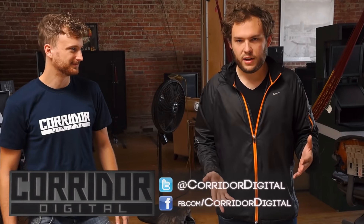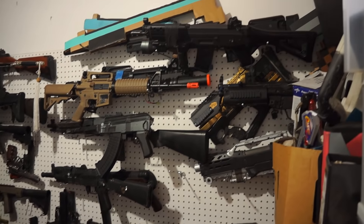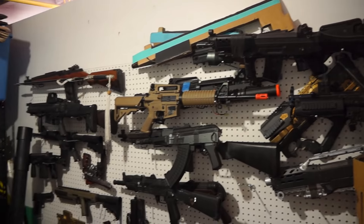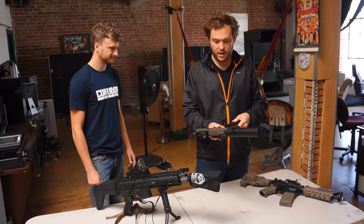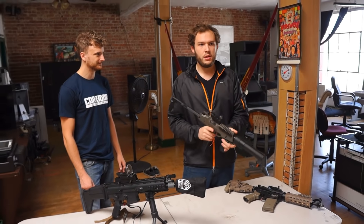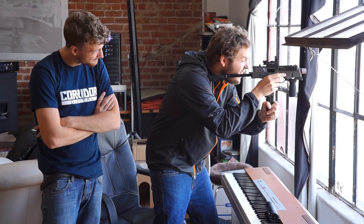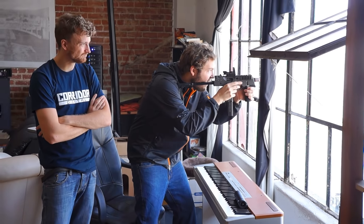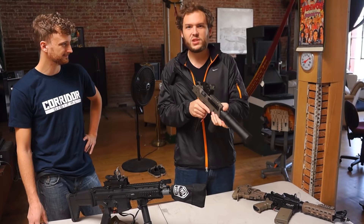Today we're talking about airsoft guns. We've been using airsoft guns for videos for a long time, but only recently have we actually started playing airsoft games. I use a gas submachine gun. Unlike electric guns, gas guns have an instant response — when you pull the trigger it fires instantly from pressure. An electric gun requires you to wait for the little electric motor to wind up, so you get small delays when you start firing.